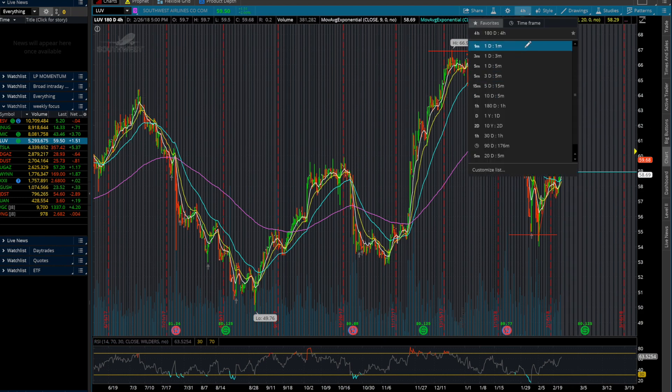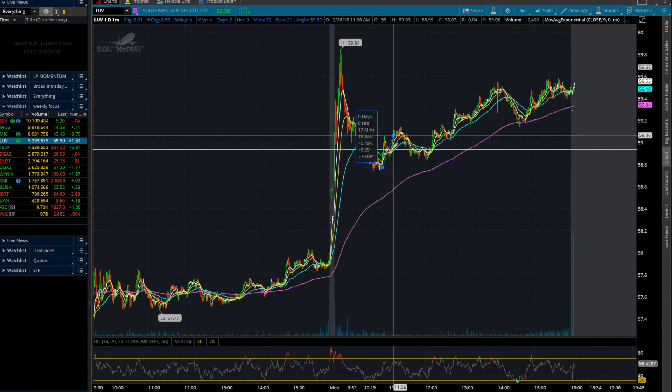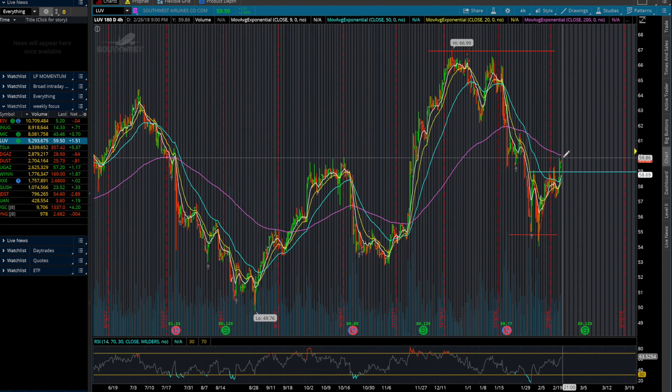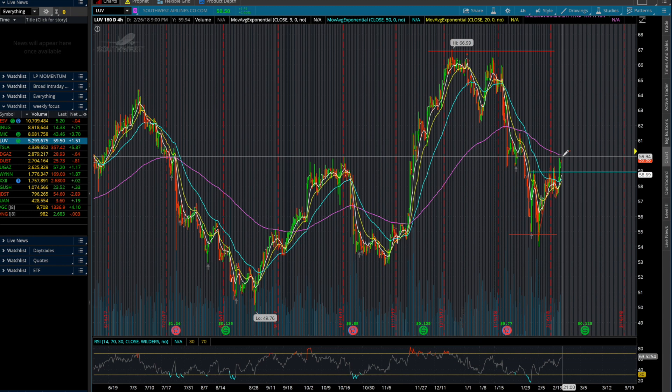So also keep an eye out for LUV, as it has a lot of potential. Today alone it moved up around only 1%, which on regular days may be the average. But as you guys can see in the 180-day chart, it has a lot of room to cover. So if you're looking for a less volatile stock to play, this is similar to WYNN — both are pretty good stocks to hold over a longer period of time for a safer trade.